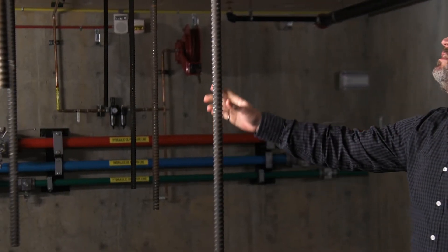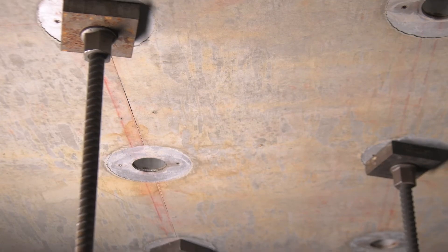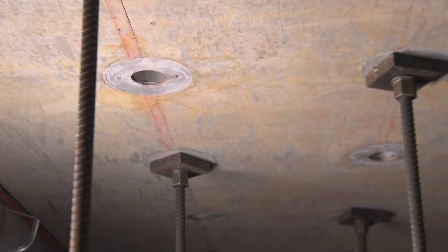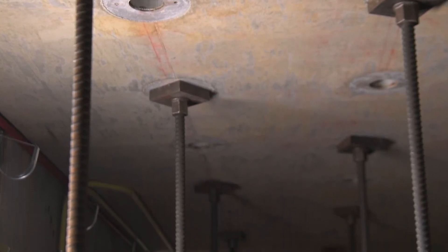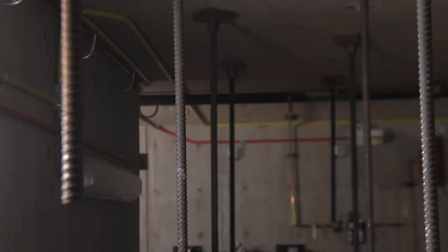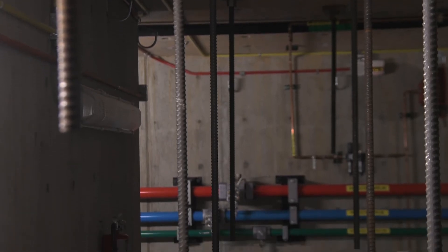We're now standing in the basement of the strong floor. Above us is the three-foot-thick strong floor slab, and below us is another three-foot-thick strong floor slab, with web walls that help to support the floor. This is how we tie components down to the floor — we have these large-diameter, high-strength steel rods that go up through the floor system and tie the columns, beams, or whatever test system we're dealing with. Each of these tie-down points is capable of supporting 200,000 pounds in either pull or push on the floor.